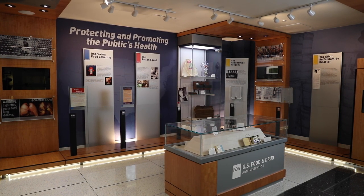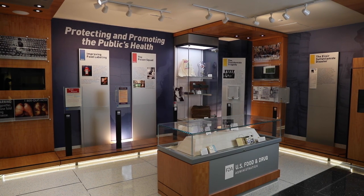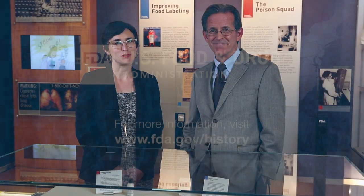Anytime you're on the FDA campus, we welcome you to visit the exhibit to explore our agency's rich and impactful history. And stop by again in the future to see new displays.